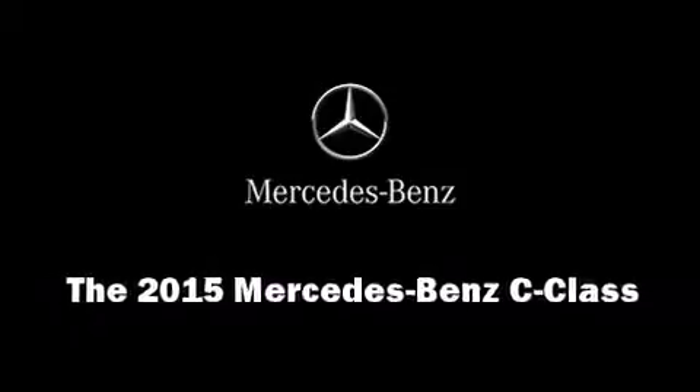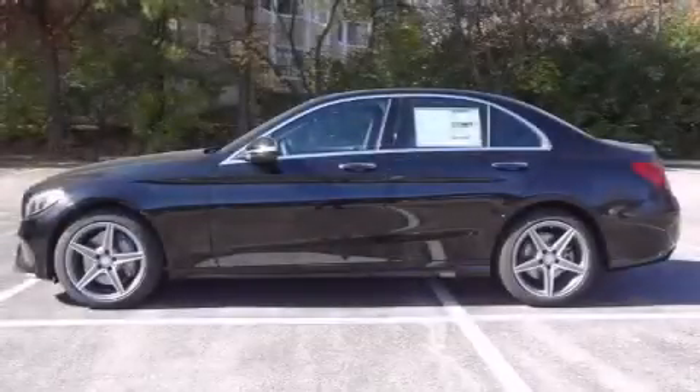Climb inside the 2015 Mercedes-Benz C-Class. This four-door, five-passenger sedan is ready to drive off the showroom floor.